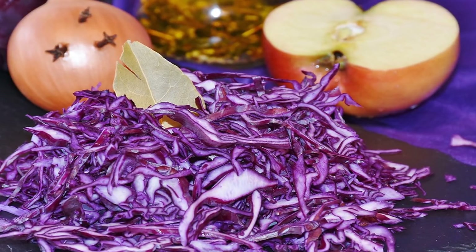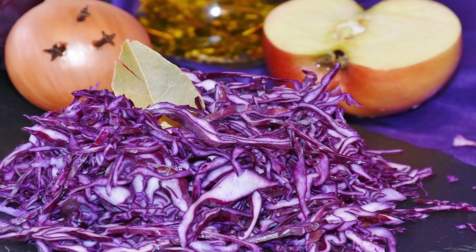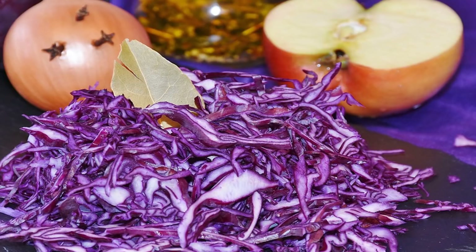Number 2: Liver, 3 ounces — 221 mcg, 55% DV. Number 3: Pinto beans, 1½ cup — 146 mcg, 37% DV.